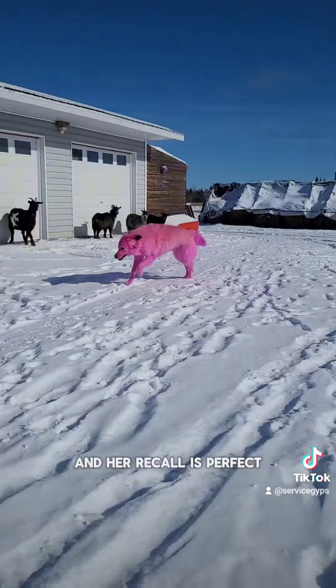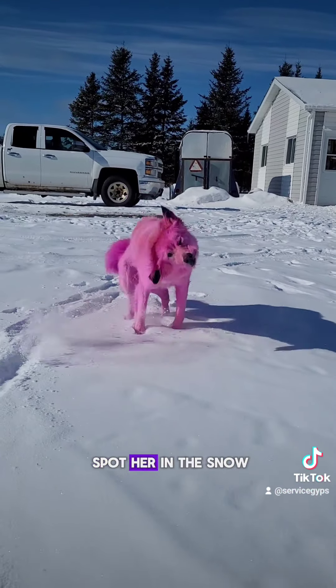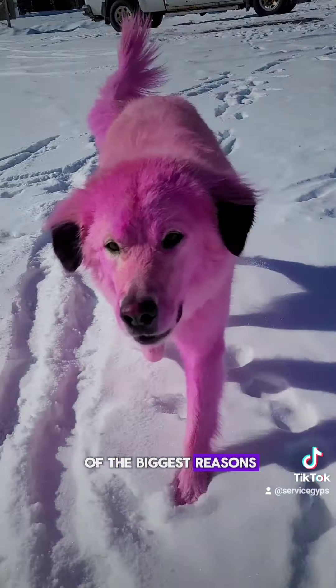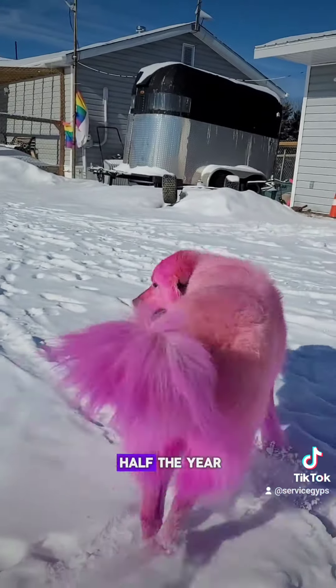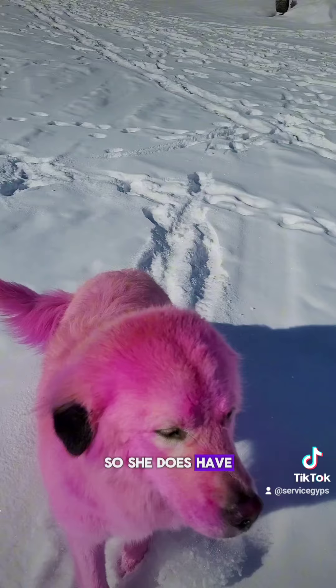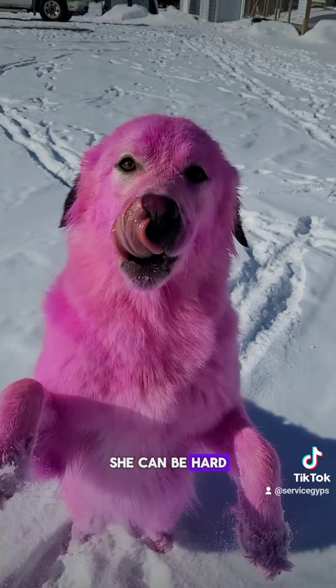Look at her go — her recall is perfect. She is like the happiest dog in the world now. She feels so pretty and now we can spot her in the snow. This is actually one of the biggest reasons I dye her: we live with snow for about half the year and she blends in very well. We live on 40 acres so she has quite a bit of room to run, and if she goes in the bush she can be hard to spot.